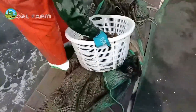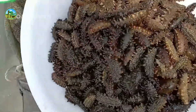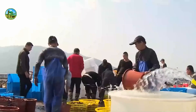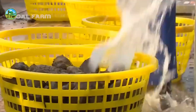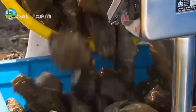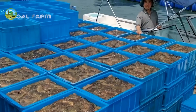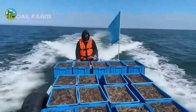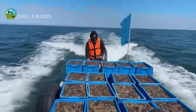When sea cucumbers reach marketable size, they are harvested either manually in shallow farms or with tools for deeper operations. After harvesting, sea cucumbers are processed by cleaning, boiling, and drying. In some cases, they are sold fresh or frozen. The drying process is important for export and long-term storage, especially in traditional markets where dried sea cucumber — trepang or beshtamer — is highly prized.